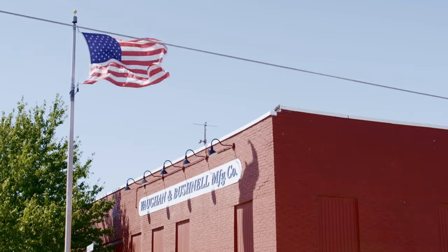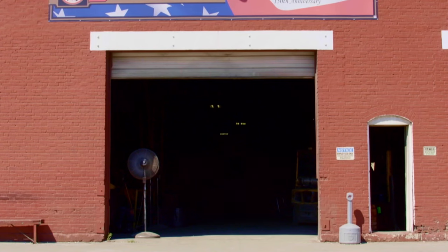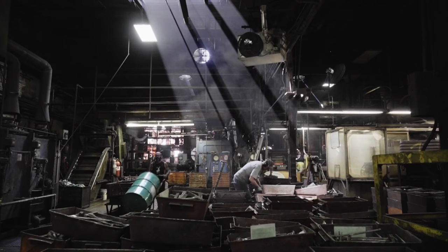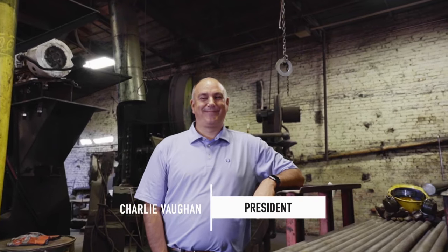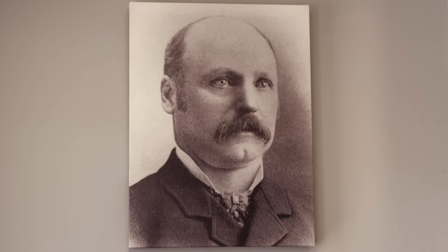Filling the need for hammers has been at the heart of Vaughan & Bushnell Manufacturing for more than 150 years, right in the small town of Bushnell, Illinois. Meet Charlie Vaughan. He's carrying on the legacy started by his great-great-grandfather, Alexander.